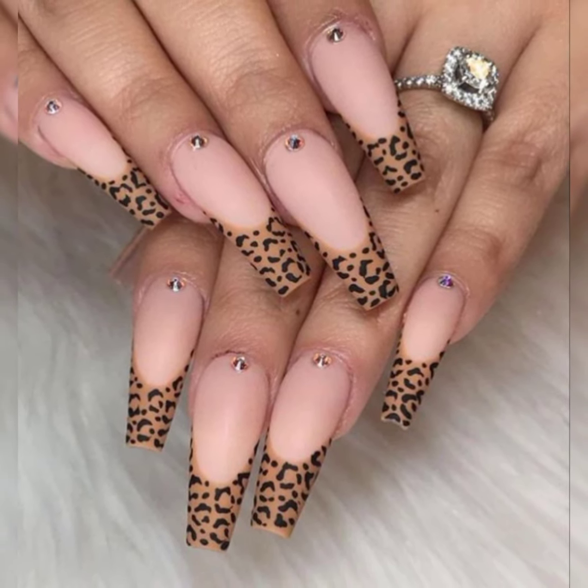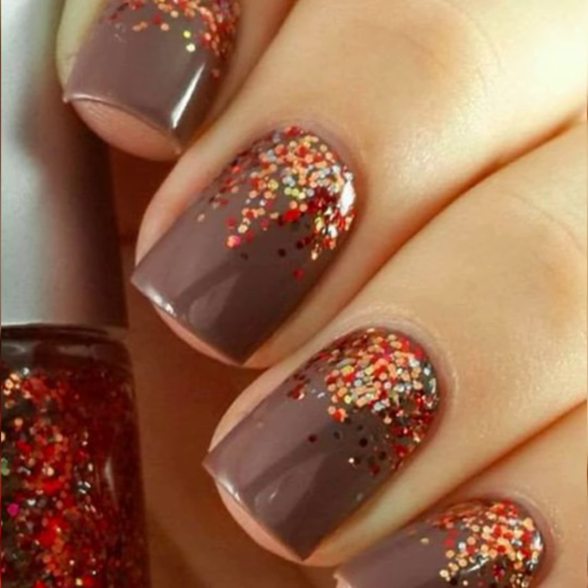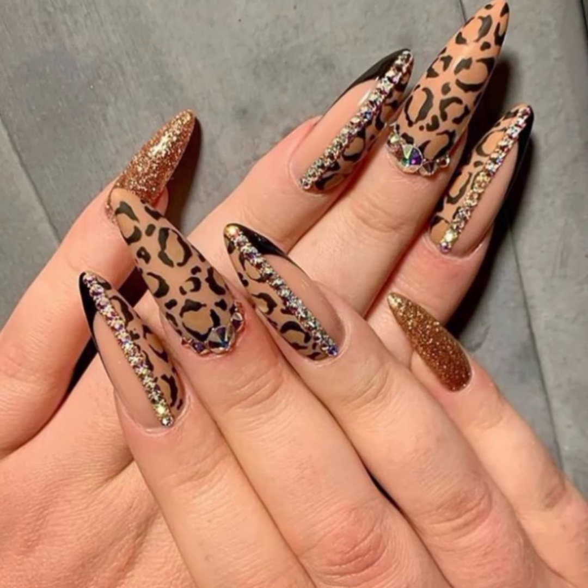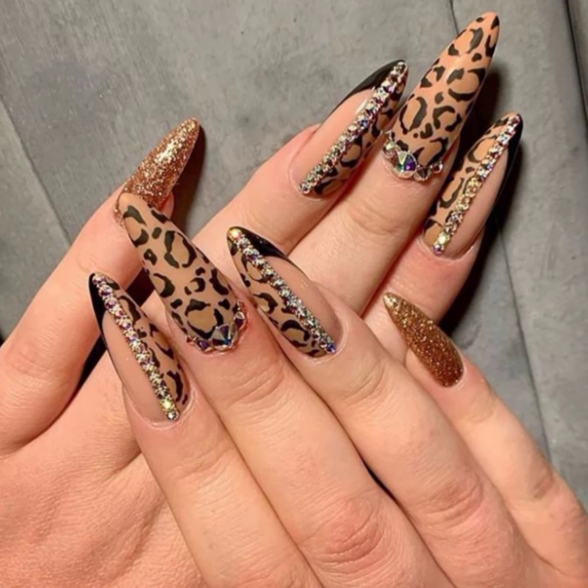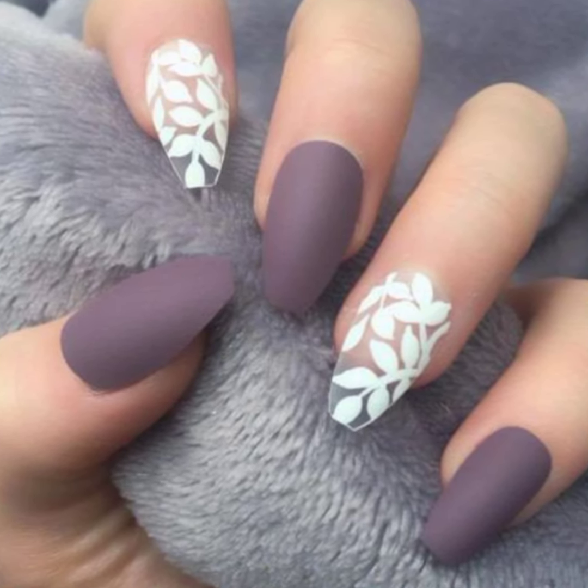Also give your feedback in the comment section about how you liked the collection of hand nail design ideas of 2023, and write in the comment section what type of content my viewers want to see in the next video.